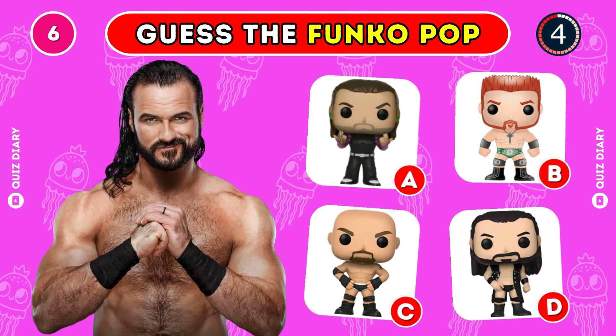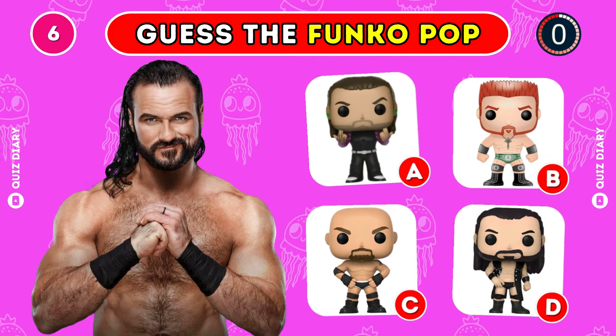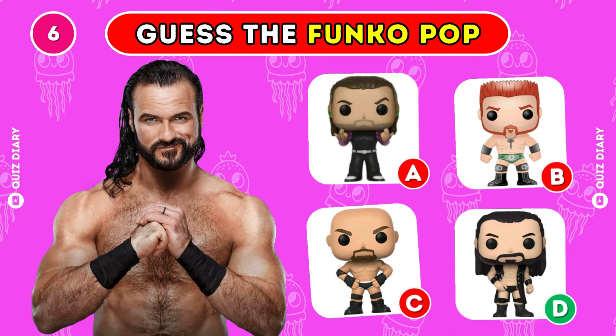Which Funko Pop of Drew McIntyre fits him best? Option D looks correct.